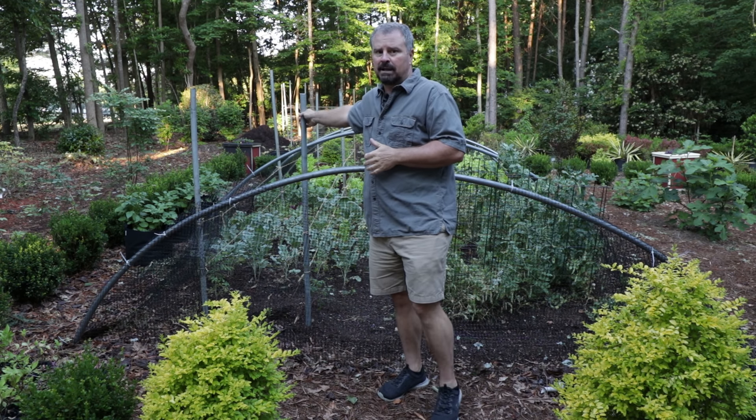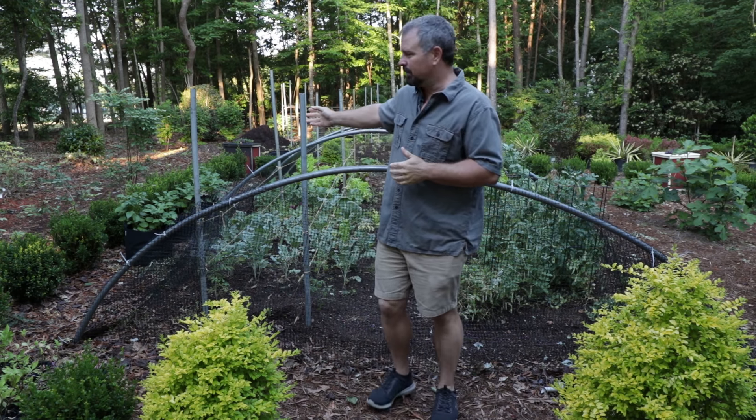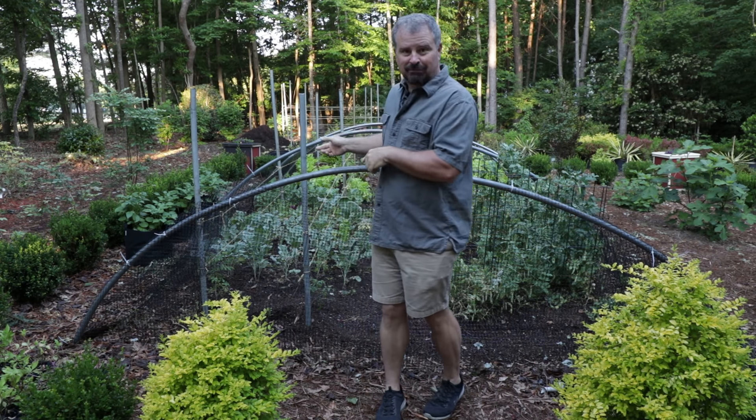I have put some stakes in for tomatoes, beans, and some cucumbers that I'm going to be staking. It's just a top rail fence post from a chain link fence. I had them left over from the nursery, so that's the reason I'm using them rather than tomato cages or any other technique. This was my free option.